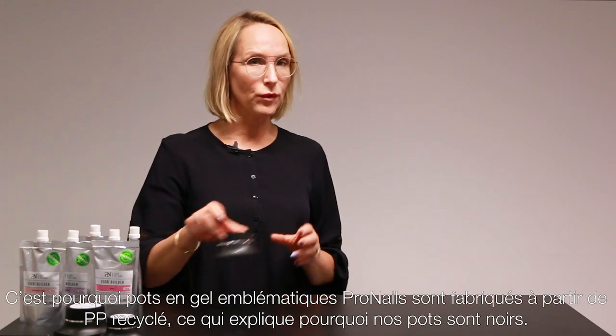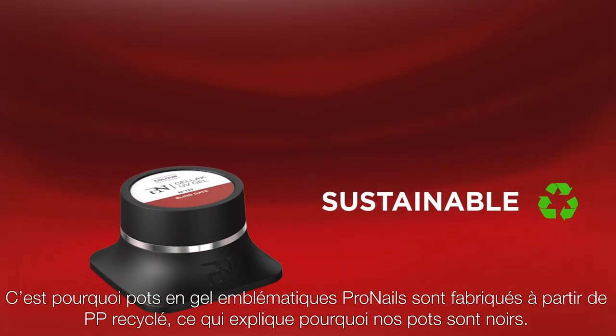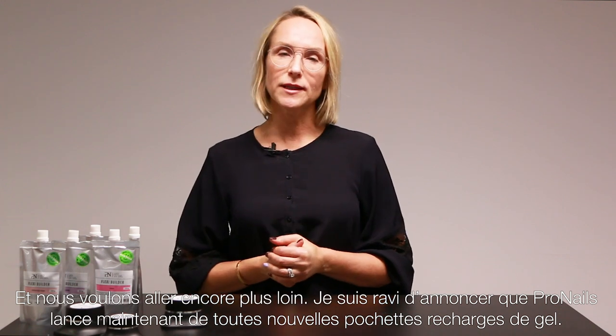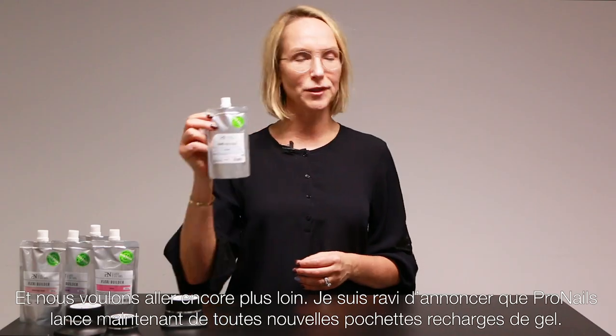That's why the ProNails gel jar is manufactured using recycled polypropylene, which is why the jars are black. But we want to go even further. And I'm excited to announce that ProNails is now launching the brand new gel refill pouches.